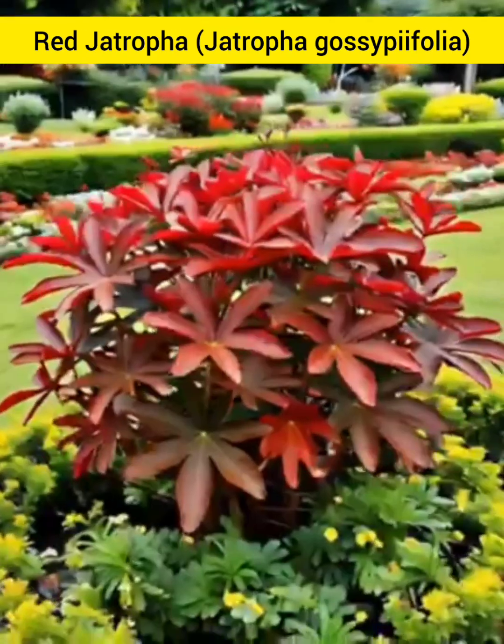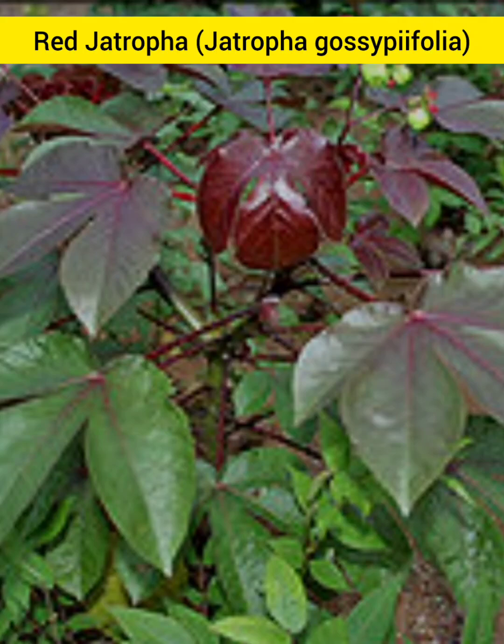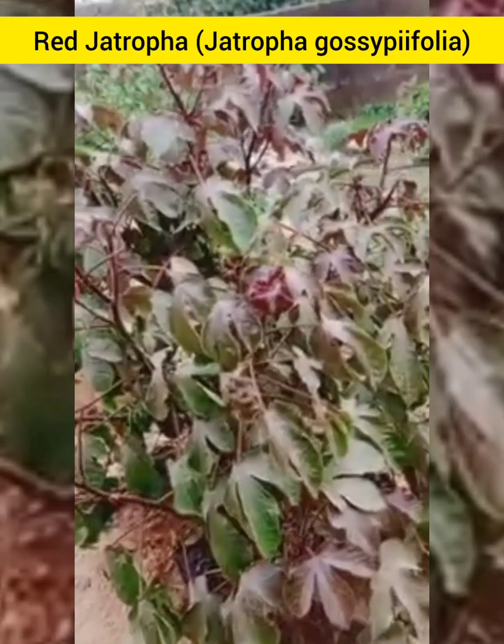Hello, Abba Nation. Today, we are going to be exploring the health benefits of Red Jethropha. So, relax and learn.